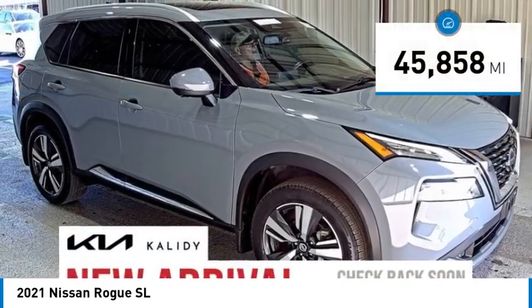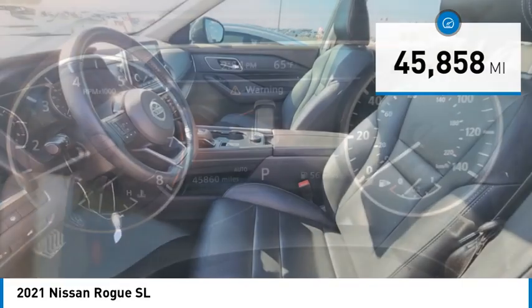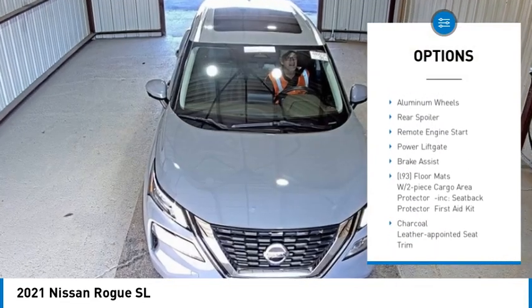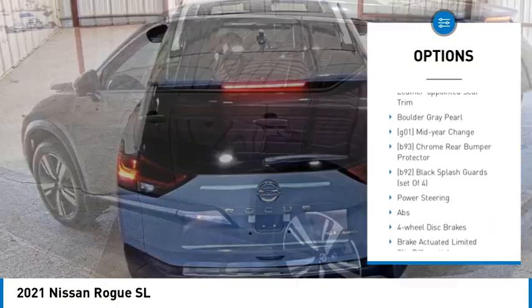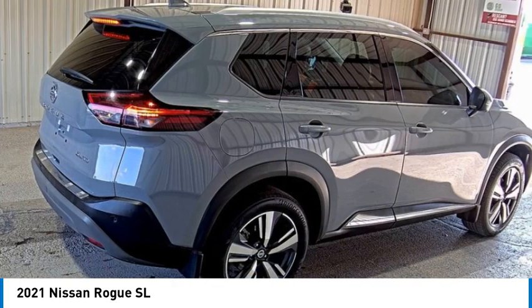This vehicle has less than 50,000 miles. Here are some of this vehicle's great options: tire pressure monitor, panoramic roof, blind spot monitor, all-wheel drive, heated mirrors, aluminum wheels, rear spoiler, remote engine start, power lift gate, brake assist.